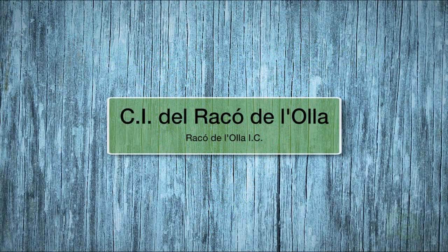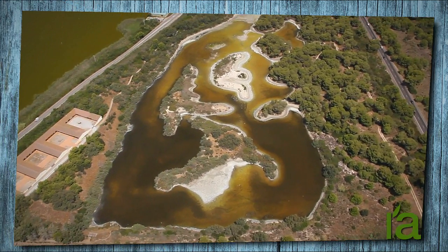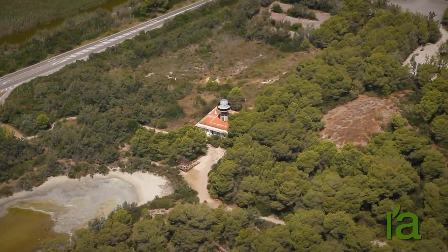RACOR DE LOYA — Information and Interpretation Center. Construction of the Information and Interpretation Center at RACOR DE LOYA began in 1986, sponsored by Valencia City Council in collaboration with the Regional Government of Valencia.